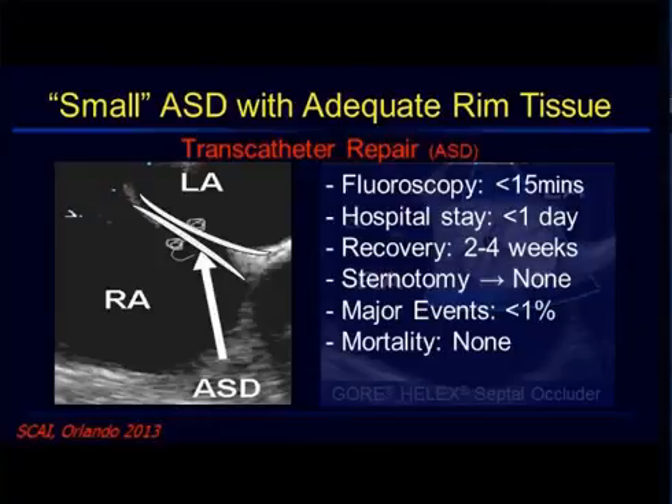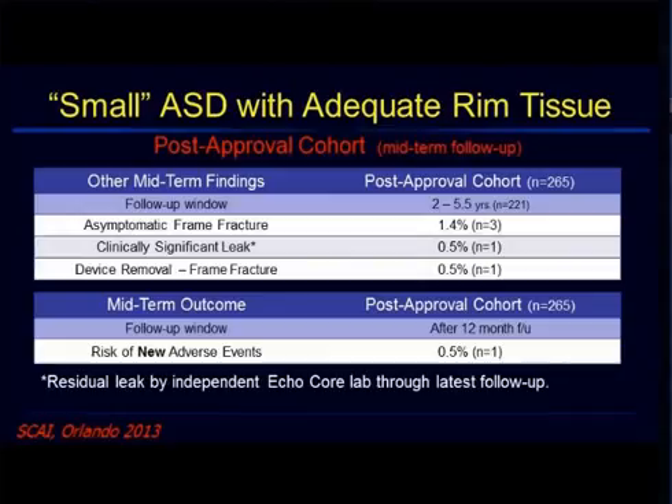In the post-approval study — this is not my data, this is the 5-year follow-up presented at the FDA — the post-approval study is finished and rolling, but they're still collecting data until probably next fall to have all of the 5-year follow-up. Looking at 2 to 5-year follow-up outcomes, about 1.4% of patients are having a frame fracture, less than 1% are having significant leak, and less than 1% are having device removal.